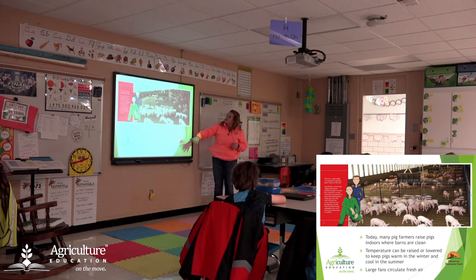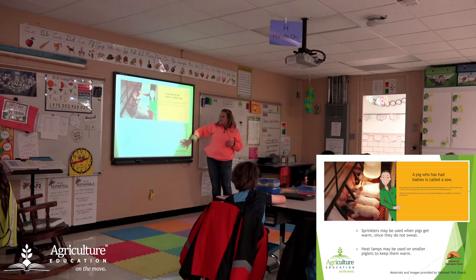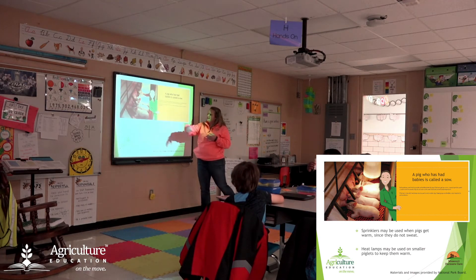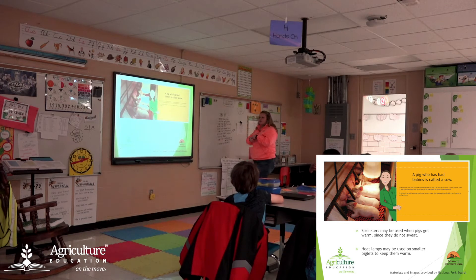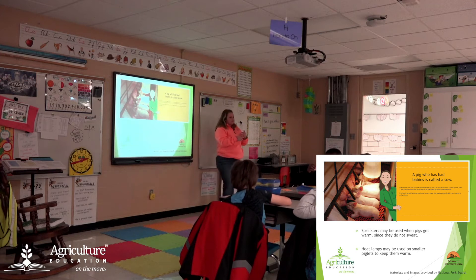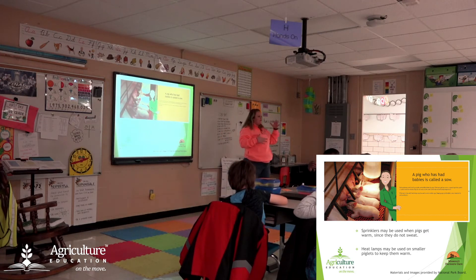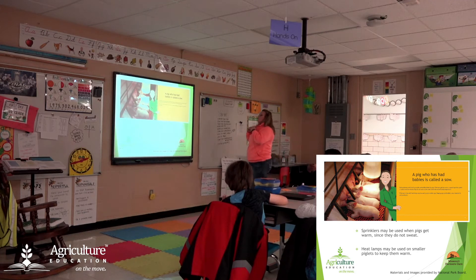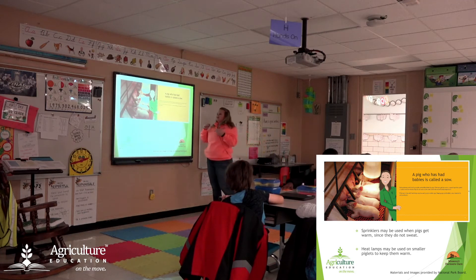They also have large fans that move the air around in there. There are sprinkler systems that can be used if the pigs get too warm since they don't sweat. To keep them warm, they also use heat lamps. Regulating their body temperature is a very tricky thing to do, and farmers work really hard to do that.